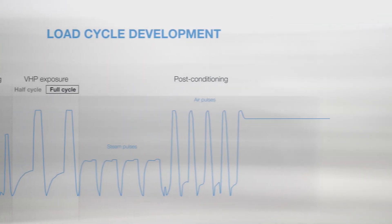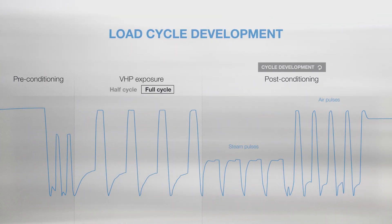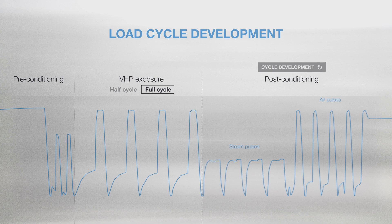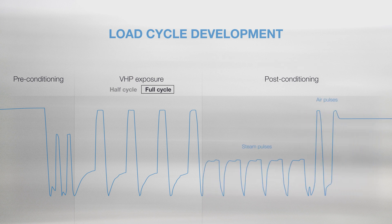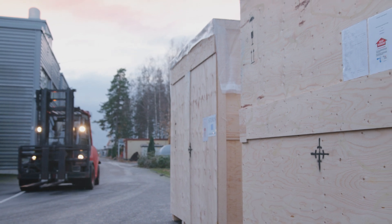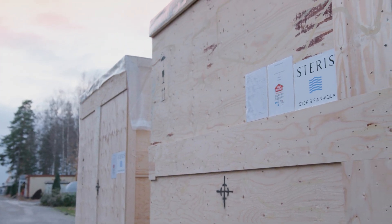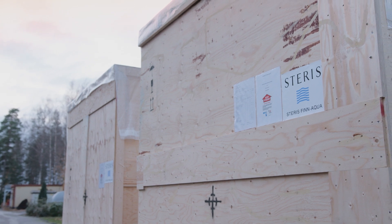Cycle development is carried out using the actual customer-specific manufactured unit. The total cycle time is optimized by developing the most suitable cycle parameters, and the results ensured by repeated test runs. Significant cost and time savings are also achieved when the cycle development phase is carried out already at the manufacturing facility prior to shipping the equipment on site.